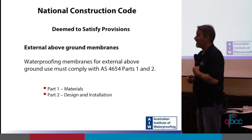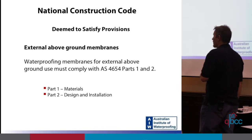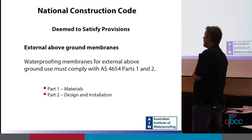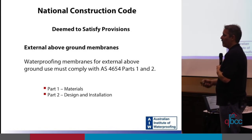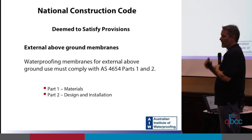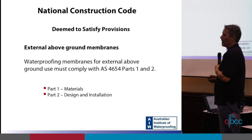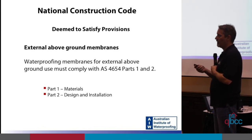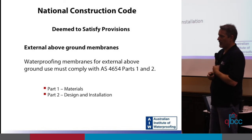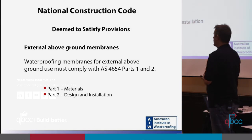The deemed-to-satisfy provision is also the same for both volumes one and two — very simple. Waterproofing membranes for external above-ground use must comply with AS 4654 part one and part two. Part one is about materials — that's the standard waterproofing manufacturers must comply with, specifying what your membrane must achieve to be used as an external above-ground membrane. The important part for you is part two, which covers design and installation, and we're going to spend the majority of the evening talking about that.